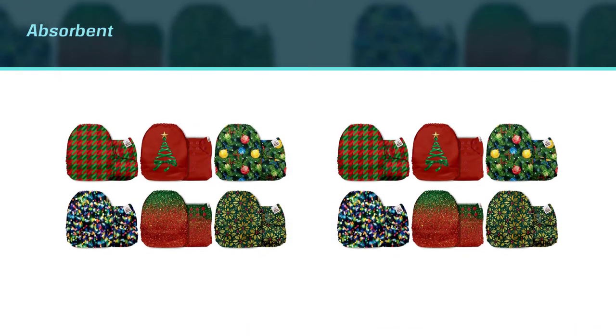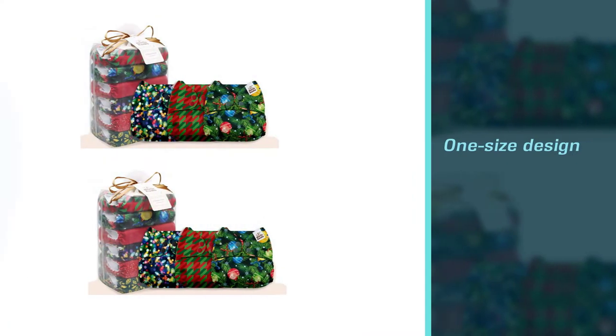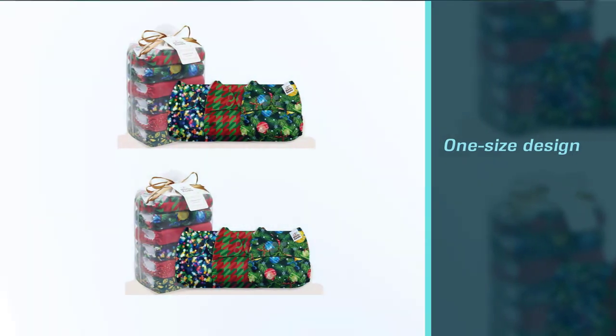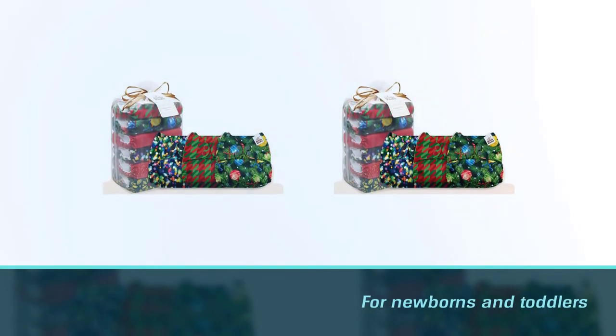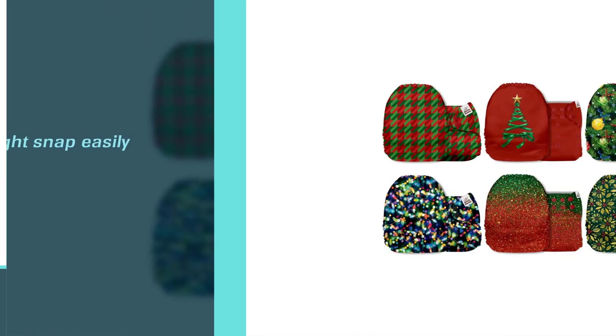Quality guarantee and five-star customer service — all returned items in good condition will be donated. You can fit it in a pocket diaper and easily reuse it till your child has passed toddlerhood. Your baby will indeed like this breathable insert diaper for everyday use.